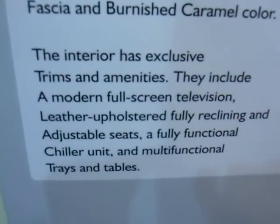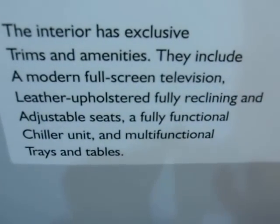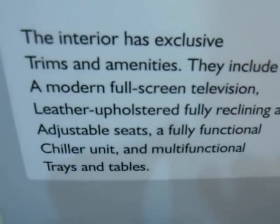The interior has exclusive trims and amenities. They include a modern full-screen television, leather upholstered fully reclining and adjustable seats, a fully functional chiller unit, and multifunctional trays and tables.